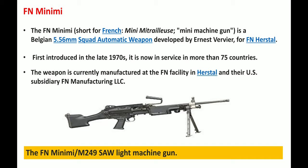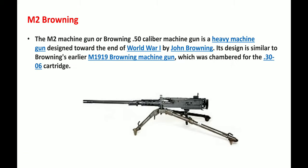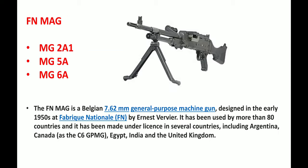Next we have the M2 Browning. The M2 machine gun is a heavy machine gun designed at the end of World War 1 by John Browning. Its design is very similar to Browning's earlier M1919 Browning machine gun, which was chambered for 30-06 cartridges. Below is a picture of the M2 Browning.